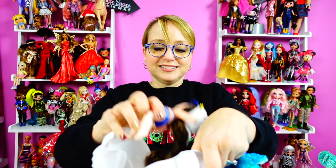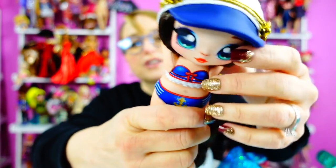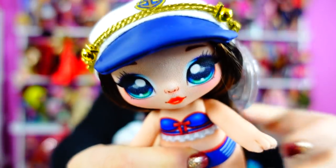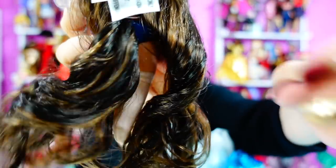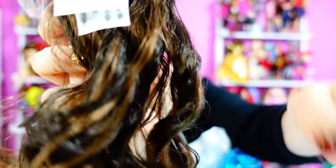Ta-da! Here she is. The surprise components are not in there — they're in the bag. Her hair is really long. Look at her hair — it's not just one solid color, she's got highlights. You know why? Because she's a sailor. She's out in the sun a lot, so of course her hair would be highlighted.